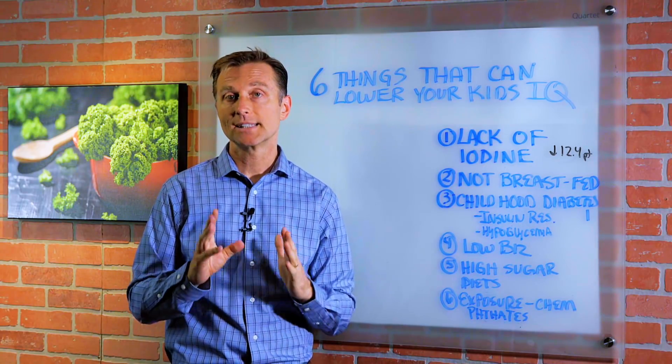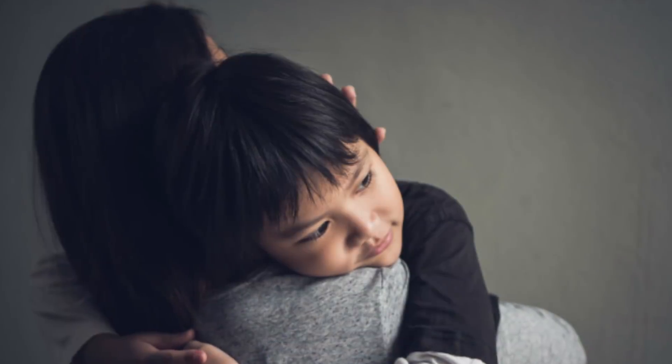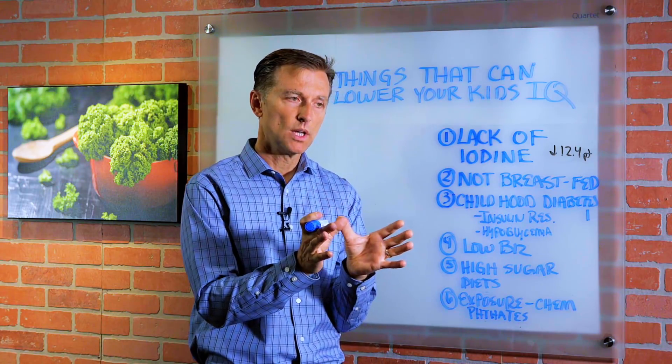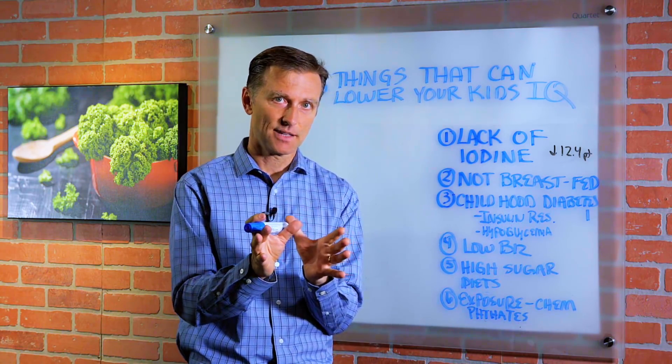I wanted to create a little video on six things that can potentially lower your child's IQ. A lot of this information is associated with what the female is exposed to or consuming right before and during the pregnancy.